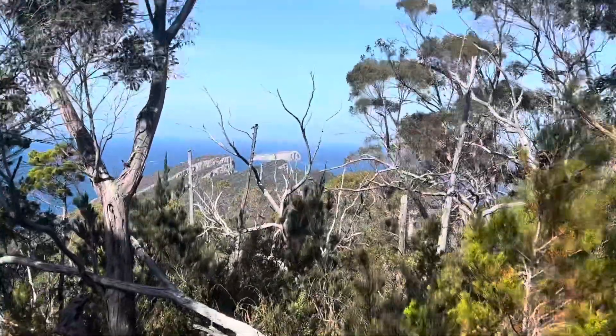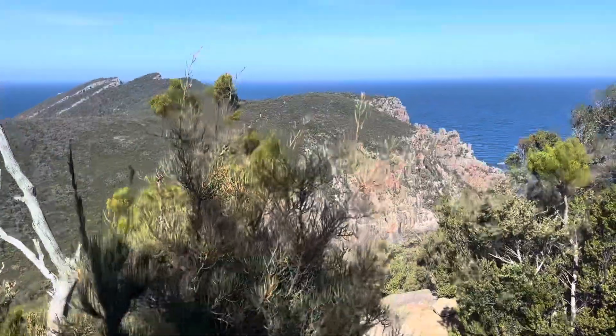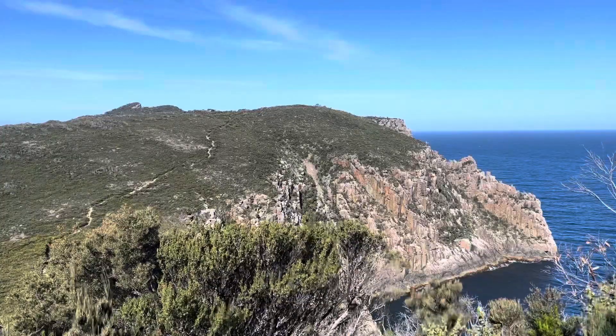This is our first viewpoint. Look at that! Oh my god, guys — just take a look at this. This has just made my day already. First day in Tasmania and I'm already in love. There's nothing else you can tell me.